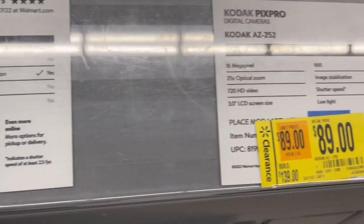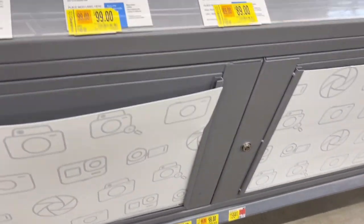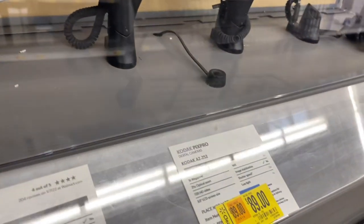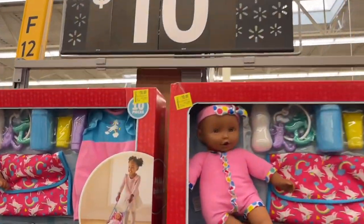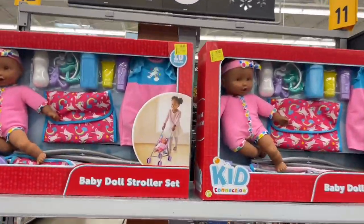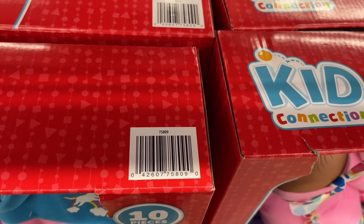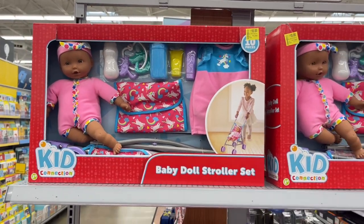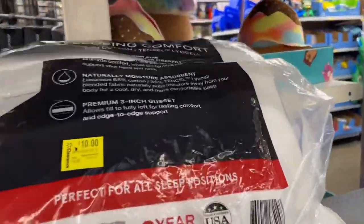They have cameras on clearance too — $139 down to $89 for this one. This particular Walmart location has a ten-dollar baby doll stroller set on the end cap — normally $20. You know we can get this stuff and put it up for birthdays or Christmas to save money while it's on clearance. Here's the barcode. It comes with a lot of stuff, and even at $20 it's not bad since it comes with the stroller.